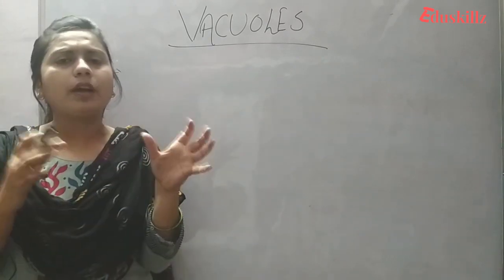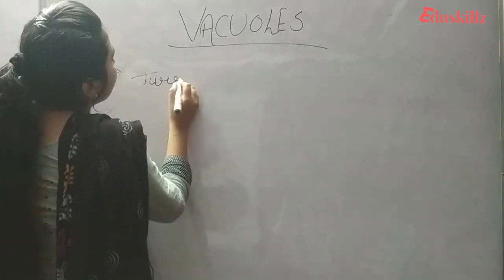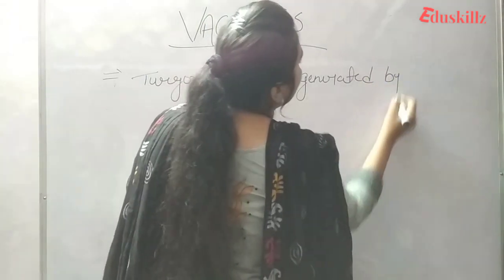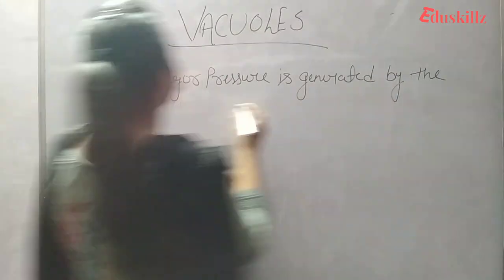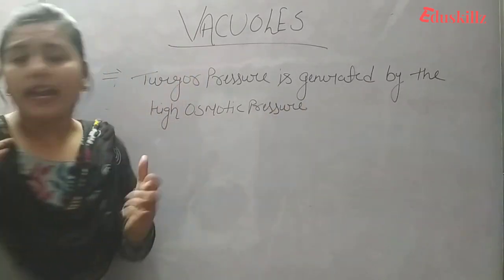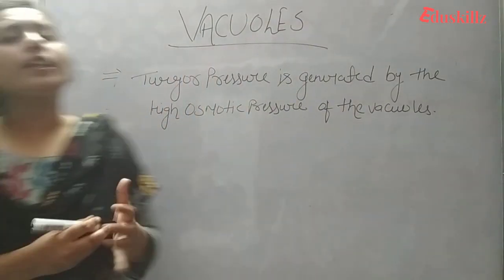Turgor pressure in plant cells is generated by the high osmotic pressure of the vacuole.